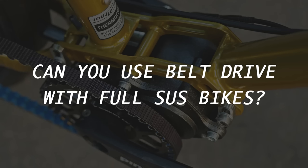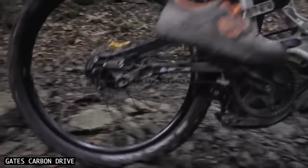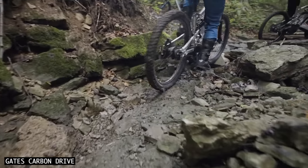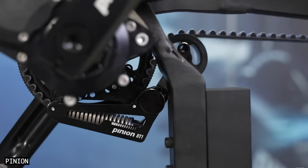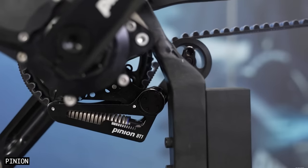Can you use belt drive with full suspension bikes? Yes — a spring-loaded tensioner makes this possible. The tensioner is a super cool bit of kit, as it accounts for increasing chainstay length as you get deeper into your travel. For more, check out bikes by Zeroed, Nikolai and Cavallery.